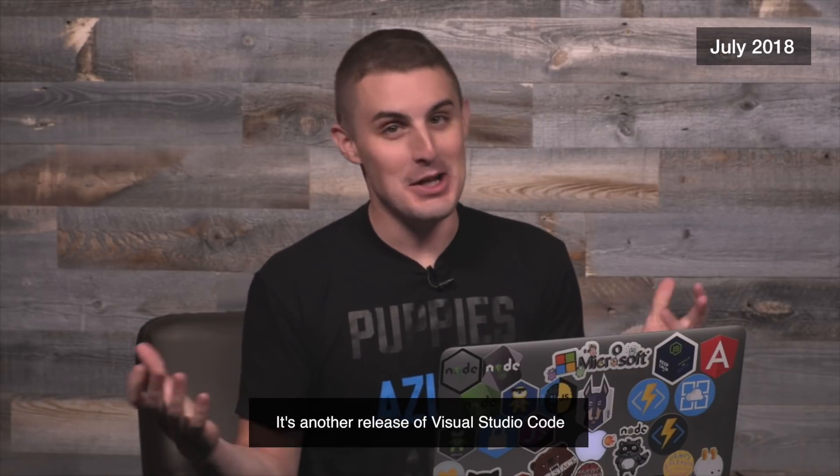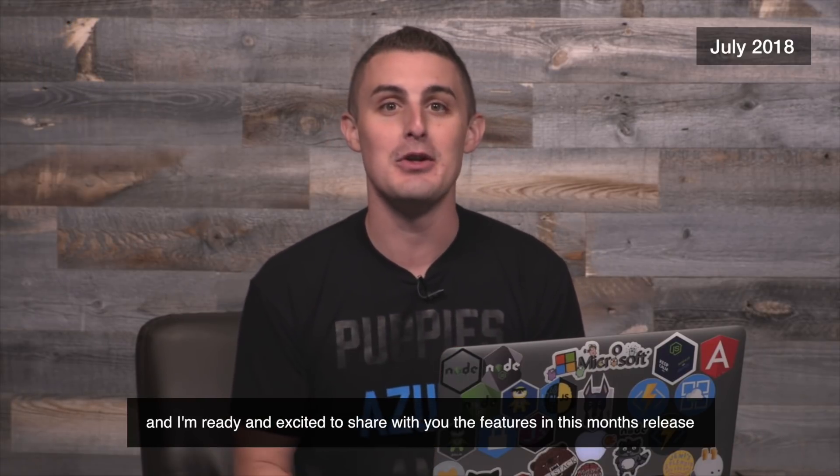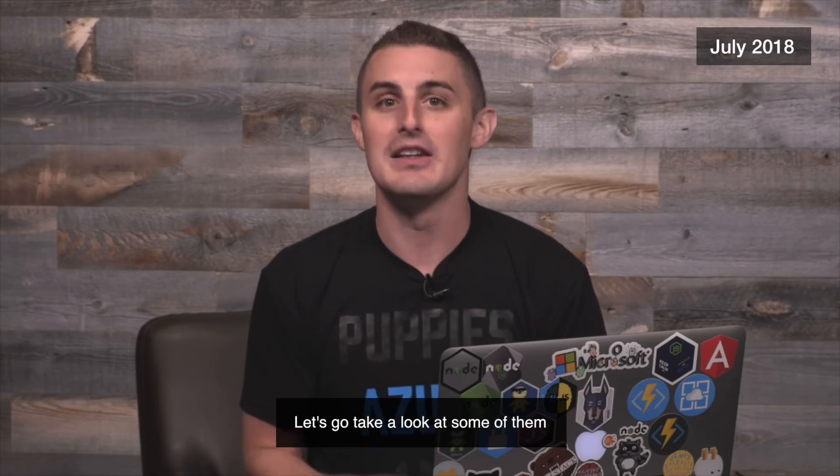Oh snap! It's another release of Visual Studio Code. My name is Brian Clark and I'm coming to you from the Microsoft campus in Redmond, Washington, and I'm ready and excited to share with you the features in this month's release. Let's go take a look at some of them.